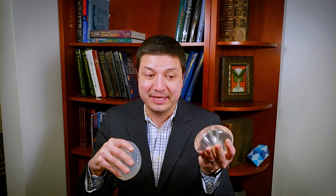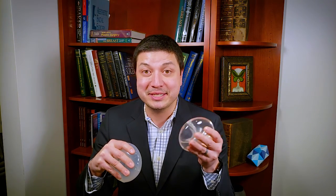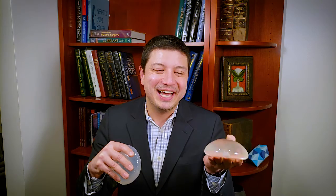The silicone gel breast implant is one of the most studied medical devices in the history of mankind. We do feel good about the safety profile of these devices. They do offer a softer, more natural feel.